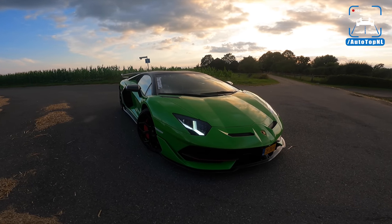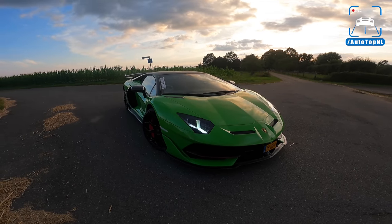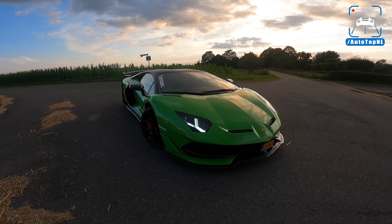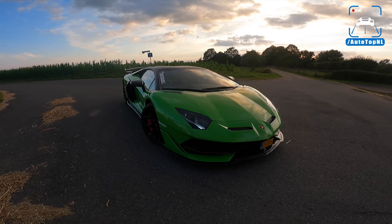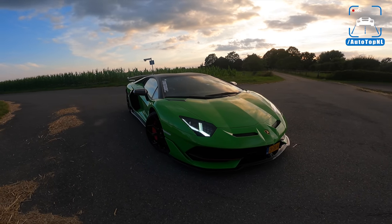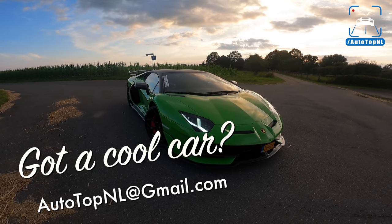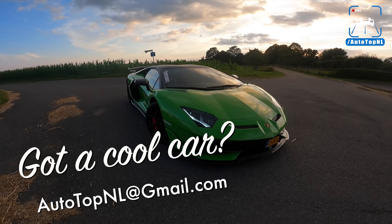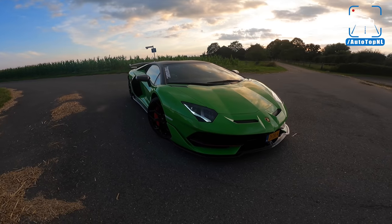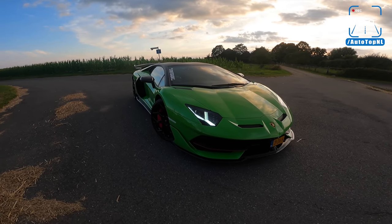What's up ladies and gentlemen and welcome to this POV review by Autotop and L. My name is Max and today is a Lamborghini day because wow, we finally got hold of a Lamborghini Aventador SVJ. It is insane. Just standing next to it, looking at it, this car demands respect and is just so imposing. I'm so stoked to be able to review this car for you guys.